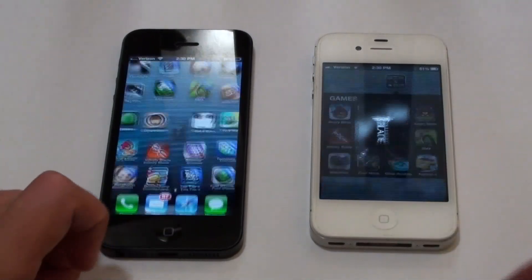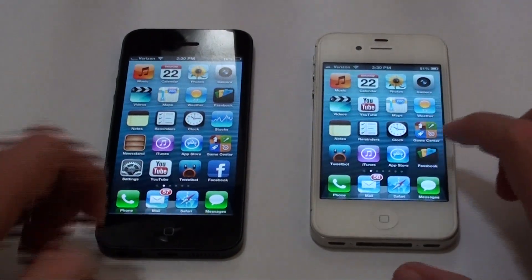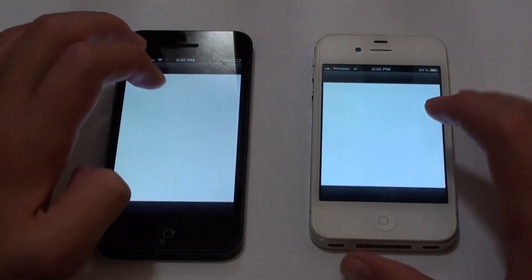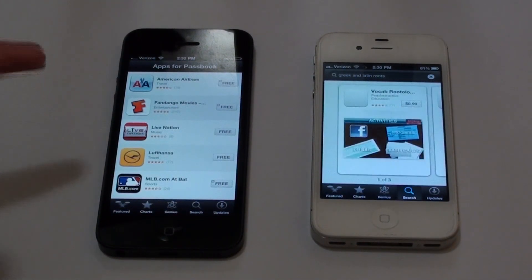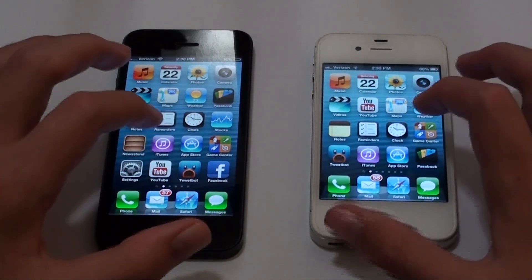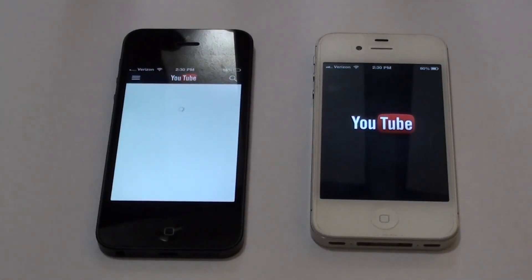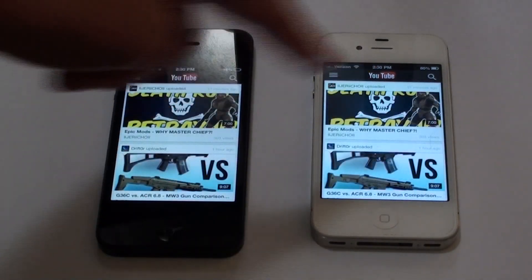Let's try opening the App Store — hitting them at the same time — and on the iPhone 5 it came up much faster than the iPhone 4S. Now let's do the YouTube app and see how fast this loads. It is faster on the iPhone 5; it came up a little bit faster and the video loaded faster too.